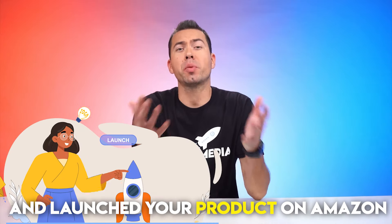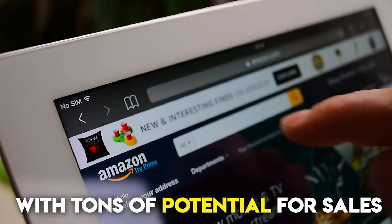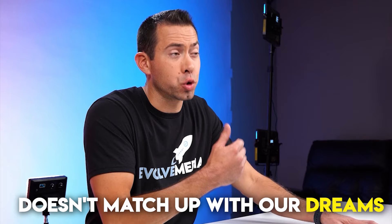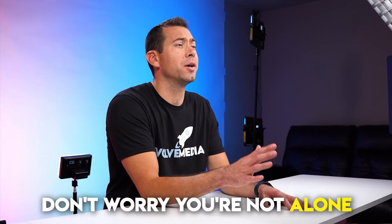So you've taken the leap and launched your product on Amazon, hoping for big success. We all know that Amazon is a huge marketplace with tons of potential for sales, but sometimes reality doesn't match up with our dreams. If you're finding that your Amazon product isn't selling as well as you expected, don't worry, you're not alone.